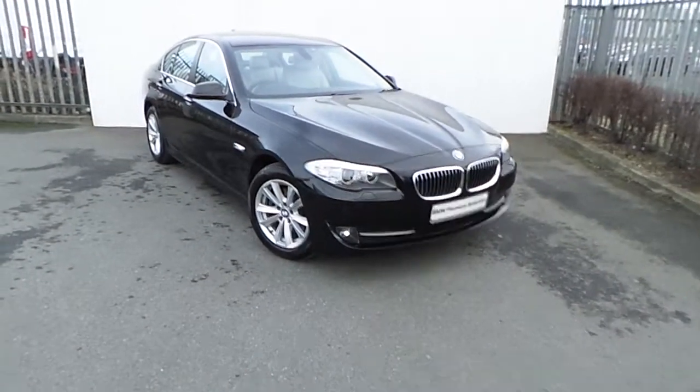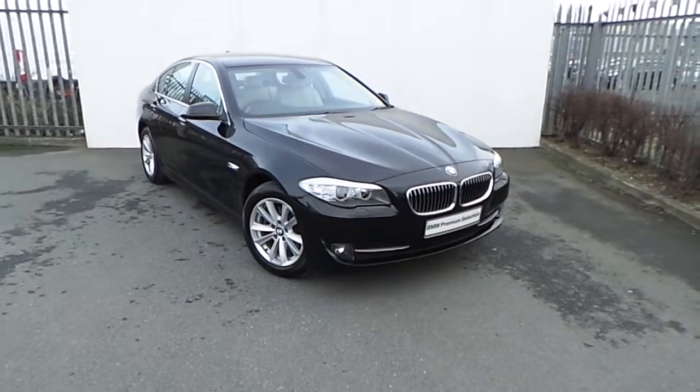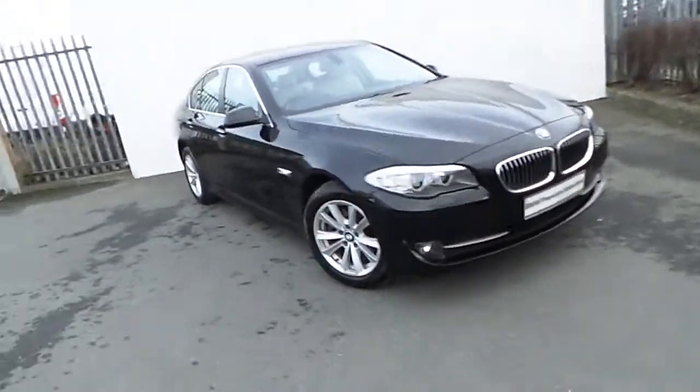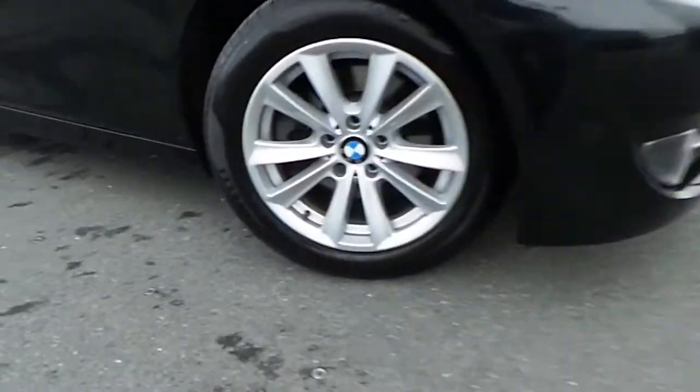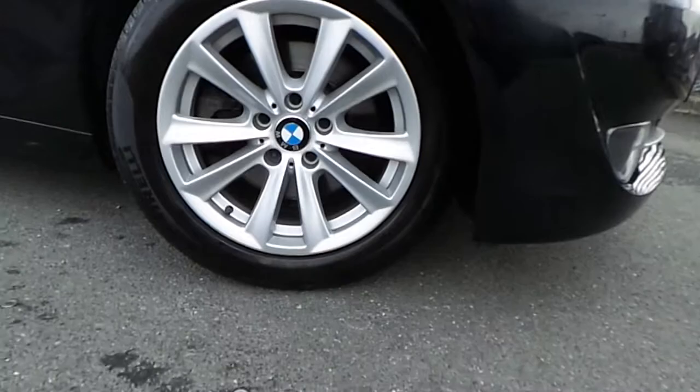Hi, Dan from Jodo V here with the latest addition to our BMW Premium Selection. Here we have a 520D SE presenting black sapphire metallic paint. This car comes with a host of features and is fitted with these 17-inch V-spoke BMW alloy wheels.